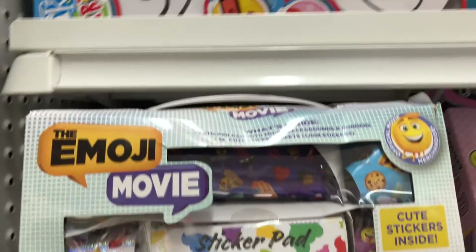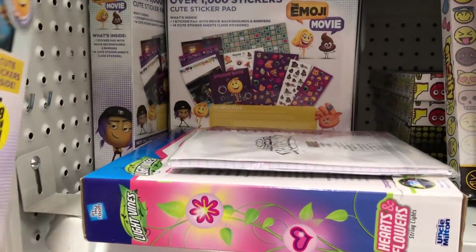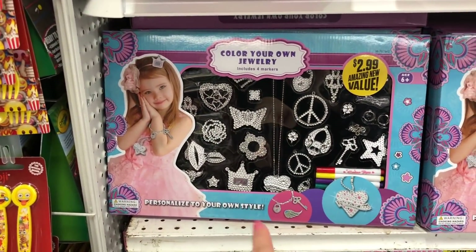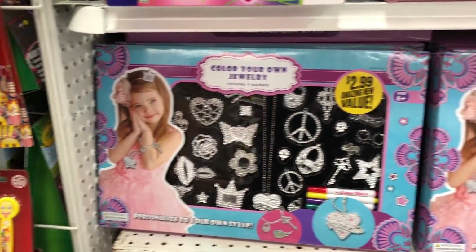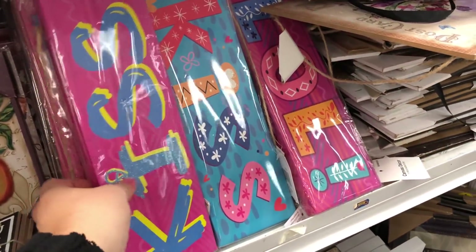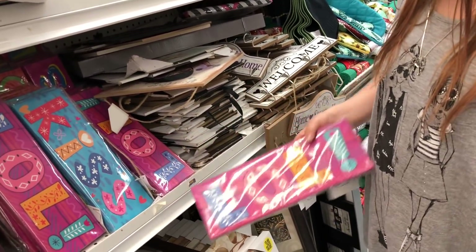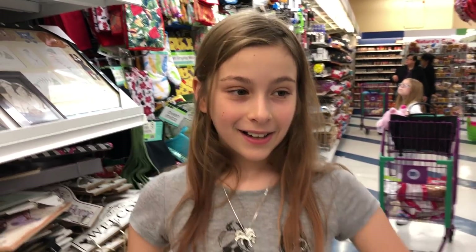Look, they even have the Emoji Movie sticker set — how cool is that? They have nice stuff here. These are cool little signs for your room. What does yours say? 'LOL.' Wait — it's not LOL, it's LOL. And the other one says 'Kiss.'